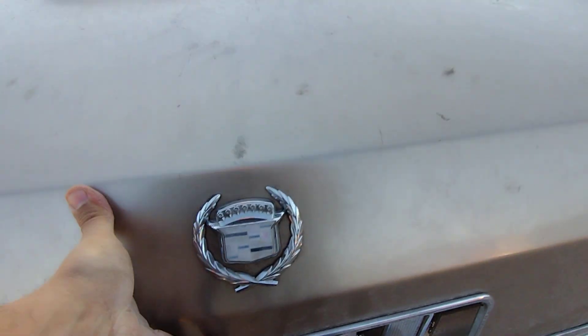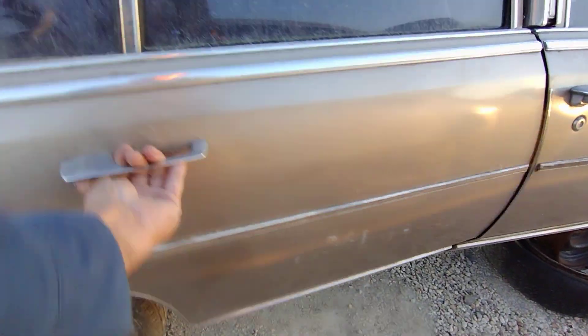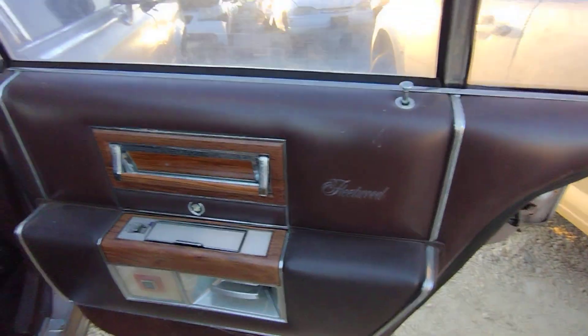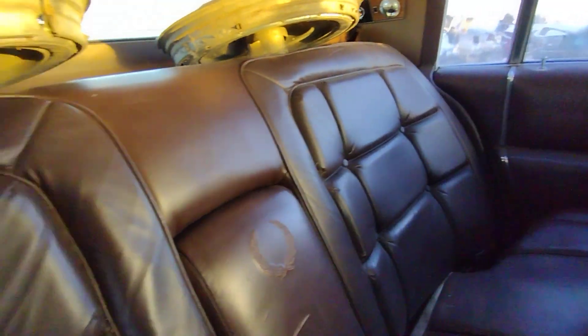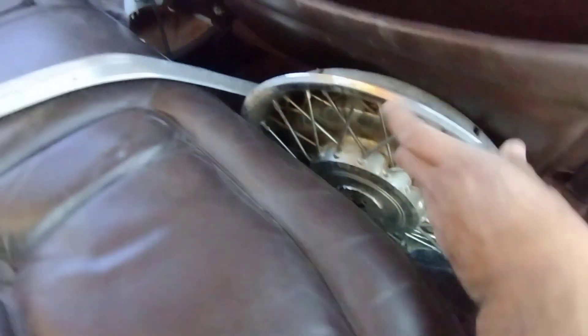The deck lid looks good. The interior is actually decent — smells decent, doesn't stink in here. The headliner looks a little faded but not sagging. The back seat is nice — a few scratches and whatnot but other than that it's a nice seat. The plush carpet is nice too. Got the full set of hubcaps.